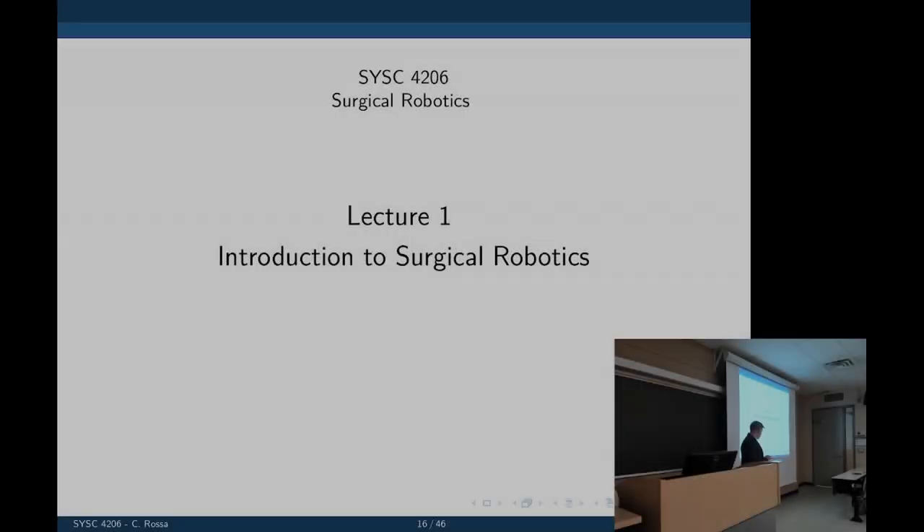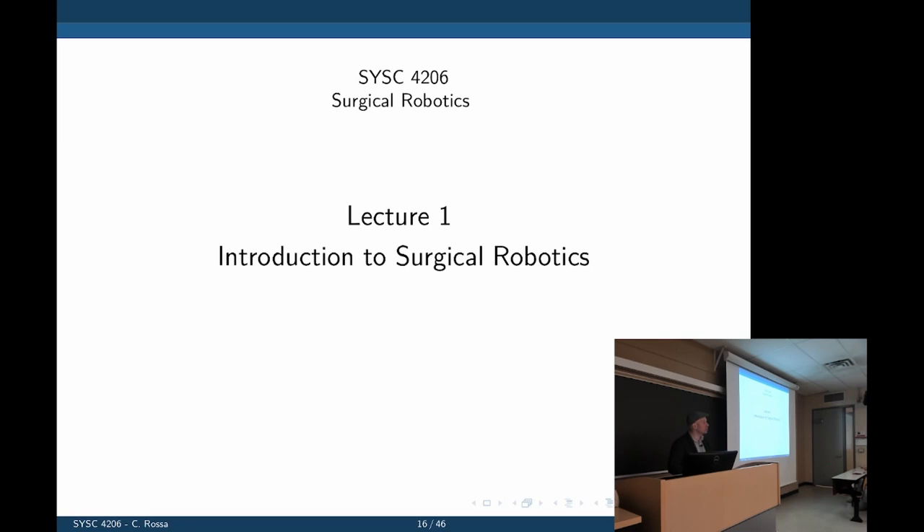Let's move to the first lecture. It's a very short introduction to surgical robotics — what it is, what exactly we'll be doing, and the evolution of surgical robotics over time.